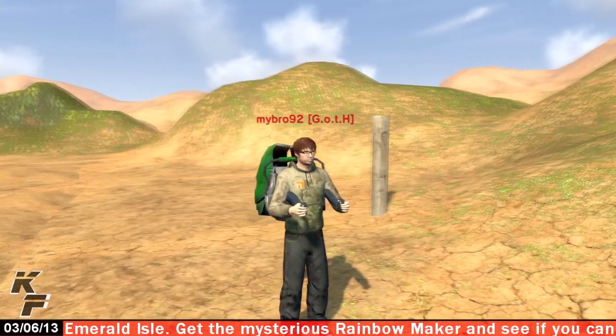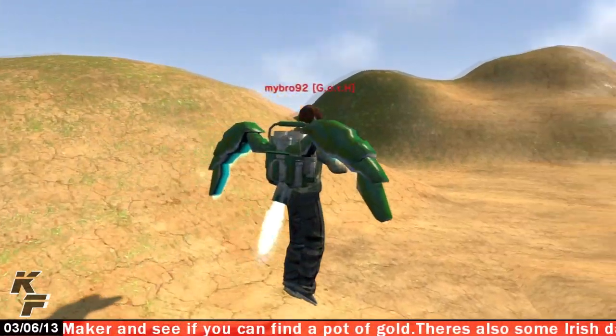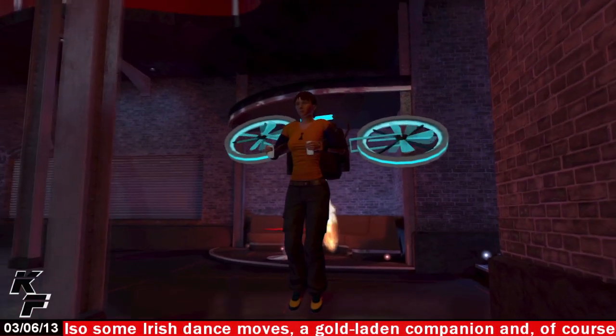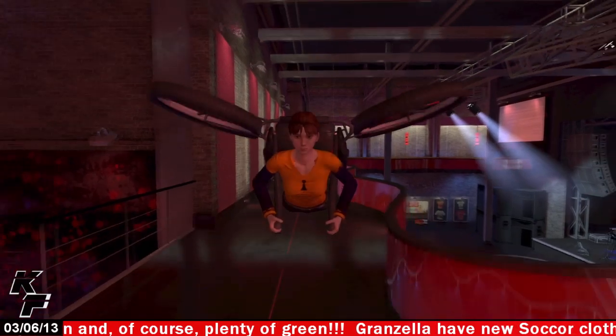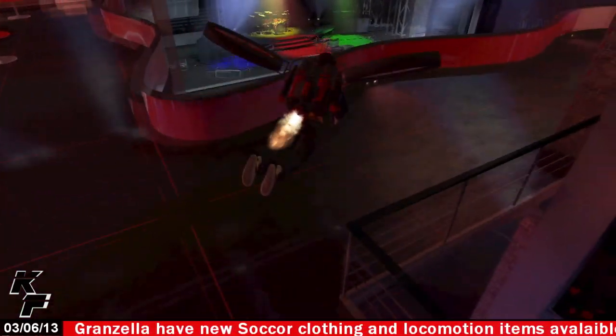There's no animation for this locomotion item when your avatar is just standing around, but once you start walking a little bit you'll soon see that it has a hovering flying animation. As with most locomotion items, you can make your avatar run or fly faster by simply holding down the square button when you have your avatar running. This will also have your avatar go into another flying animation.